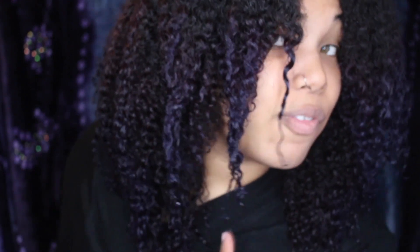It looks like I have styler in. And this is naked hair. I feel like my naked hair is usually not this defined.